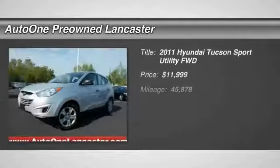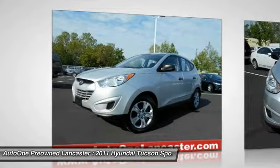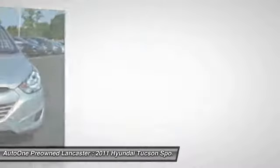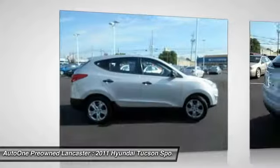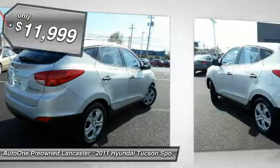Looking for the right vehicle? Check out the 2011 Hyundai Tucson. The Hyundai Tucson is Hyundai's first CUV to be designed in Europe. Tucson takes the boxy utility vehicle and transforms it with flowing curves, graceful lines, and style to spare. It's the future of the crossover and is priced below $15,000.